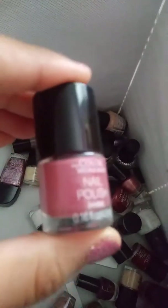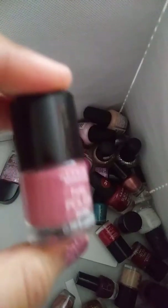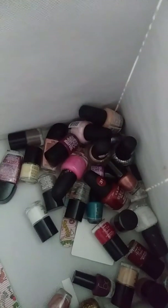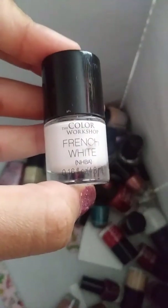Next thing is this Glitter Fashion color, and it's like really nice. Next thing is this Color Workshop nail polish, and it's like a really nice pink color. Next thing is this white — it's called French White from the Color Workshop.